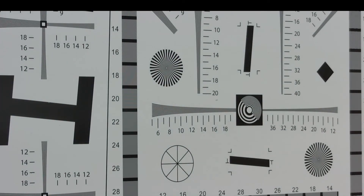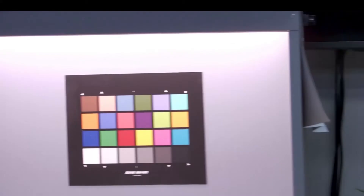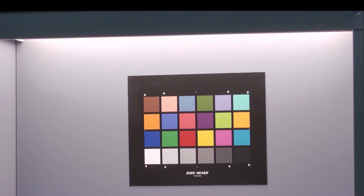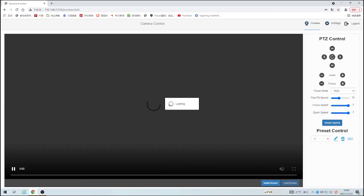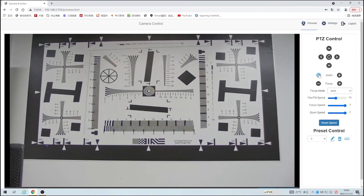The TLC 300 IP20F NDI focuses quickly and precisely, and moves smoothly and quietly. It can set and record 128 presets to free the hands of the broadcaster.